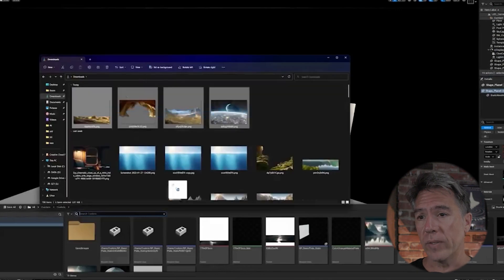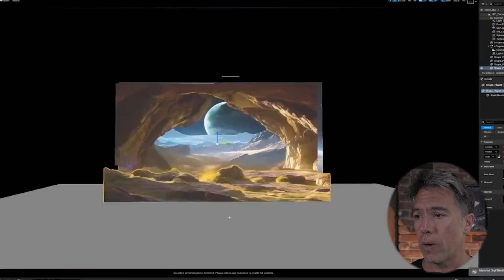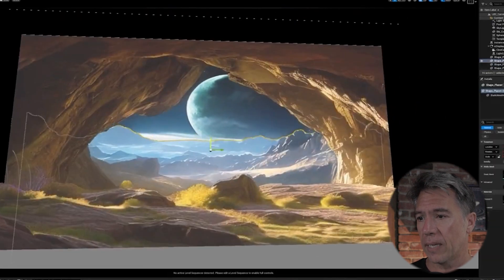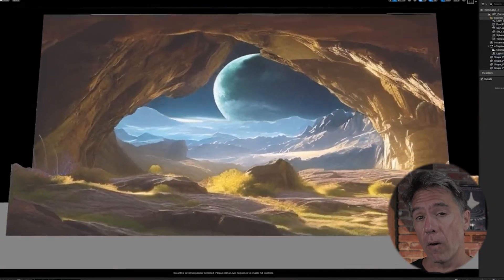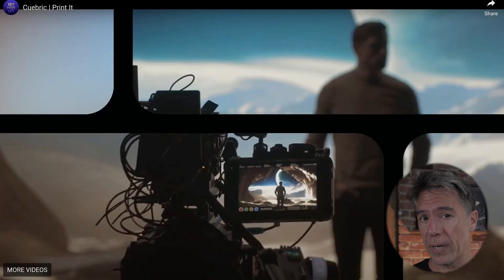Where it all comes together is when you take your segmented sections, bring them into something like Unreal or some other 3D platform, and create virtual background sets. You can see that the foreground, mid-ground, and background are all separate elements, and you now have this parallaxing effect. You can check out their full video linked below. One thing that stood out to me is a frame with an LED background and a camera — I'm presuming it costs more than my car — that appears to be motion controlled, essentially following a pre-programmed path.